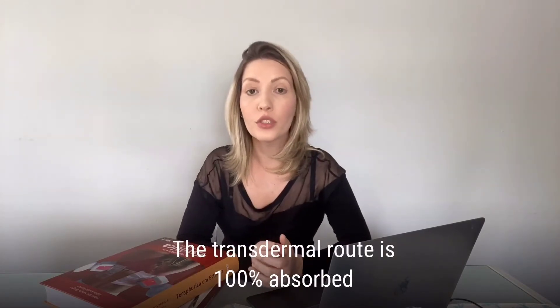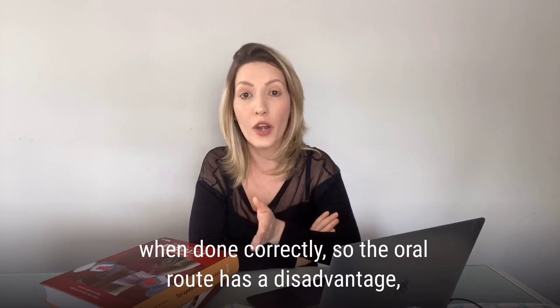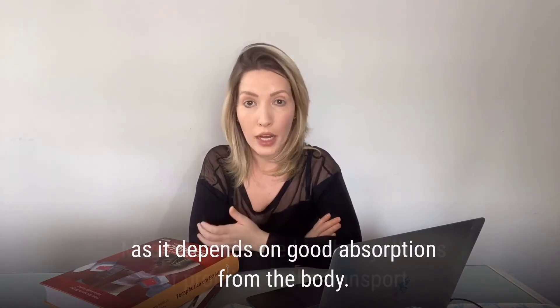The transdermal route is 100% absorbed when done correctly, whereas the oral route has a disadvantage as it depends on good absorption from the body.